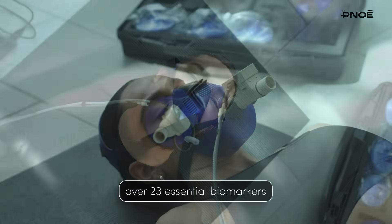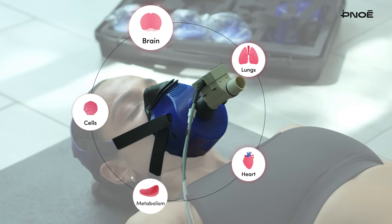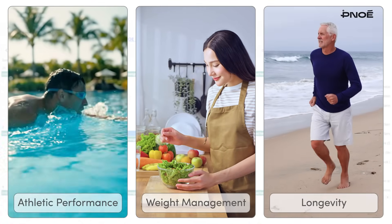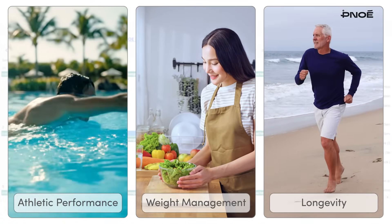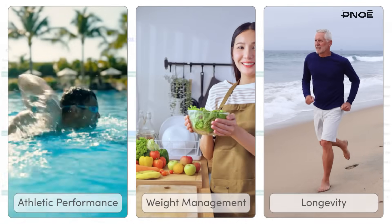Pinoe measures over 23 essential biomarkers related to clients' heart, lungs, brain, cells, and metabolism. Whether a client's goal is sustainable weight management, peak performance, or longevity, Pinoe delivers the precise, personalized insights professionals need to transform every program into a truly tailored journey.